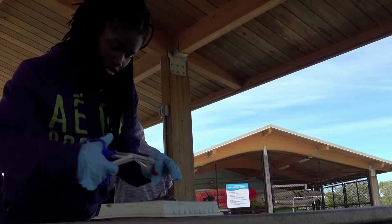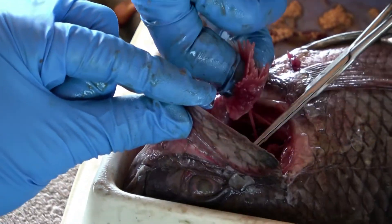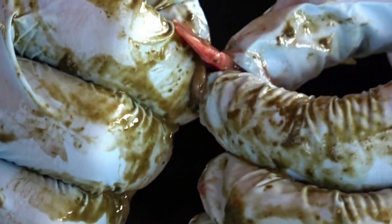Here we see the internal part of the gills extracted from the fish. The scientists have discovered that they have four sets of gills, which help them take in oxygen from the water.